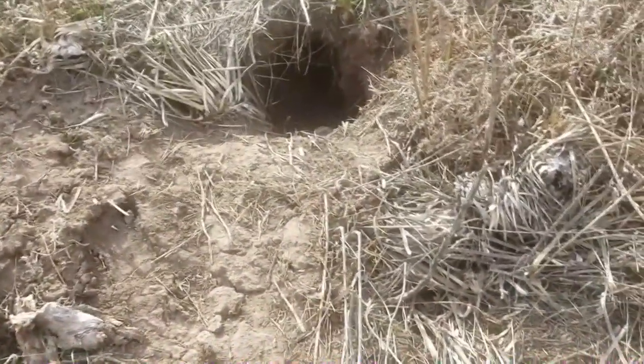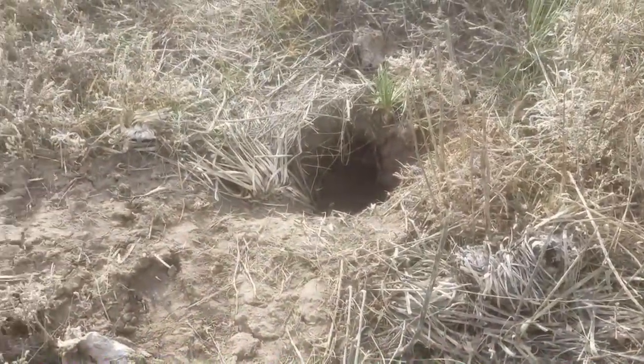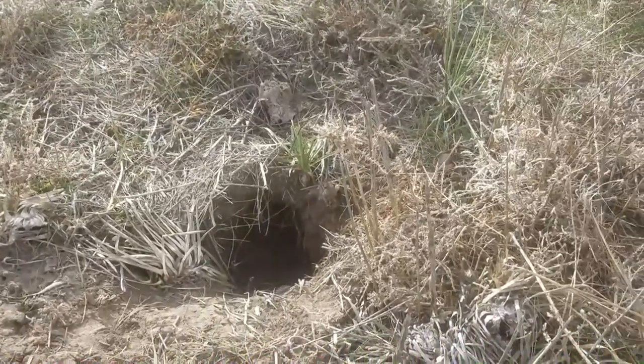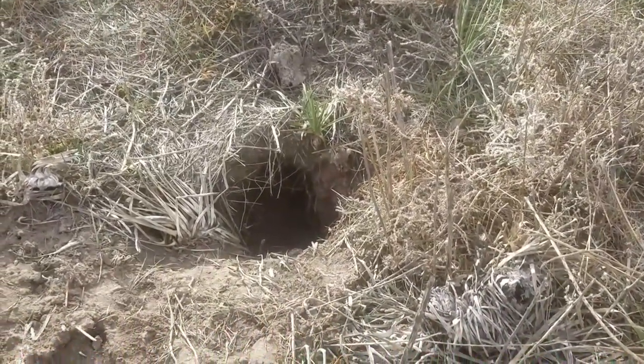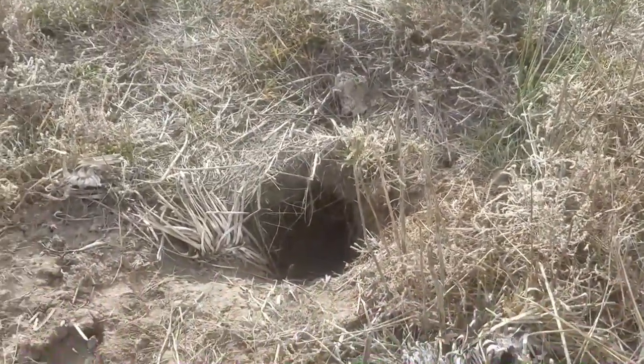They are very active when they're digging and hunting, so one badger can create a lot of holes in a short period of time as they hunt for mice, rats, prairie dogs, and everything else underneath. They eat grubs — very productive hunters.